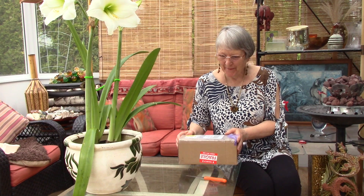Hi everybody. The parcel has arrived. Oh boy.